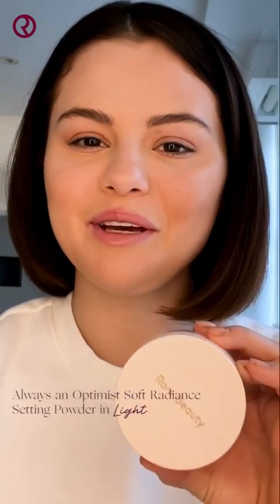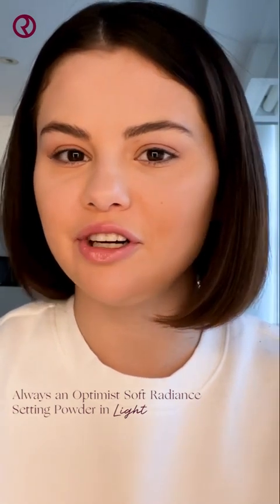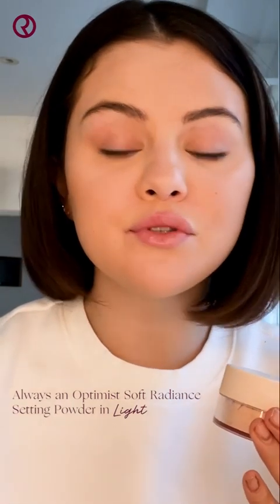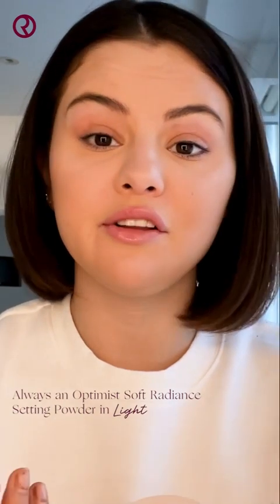Next, I'm going to set my makeup using the Always an Optimist Soft Radiance Setting Powder in Light. This setting powder does it all. It smooths, blurs, and sets my makeup. It helps my skin look and feel its best all day long.